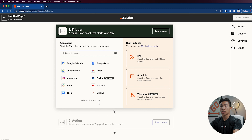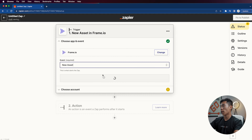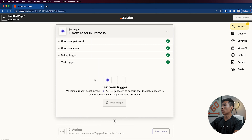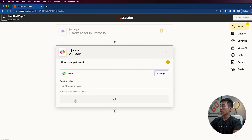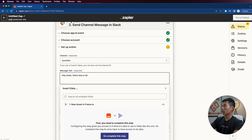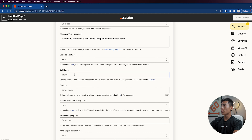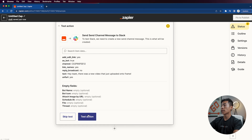Let's say you have a YouTube automation channel and you use Frame and Slack to communicate with your editors and VA. I search up Frame, and Frame.io shows up. I click on that, choose the event 'when a new asset is uploaded,' click continue, choose my account, and set up the trigger — in this case, a team, so I select Charlie's team. Then I skip to the action: I want to send a message to my VA, so I click on Slack, scroll down to 'send a channel message,' click continue, connect the Slack account, and choose a channel — let's say YouTube. For the text, I type 'Hey team, there was a new video that just uploaded onto Frame.' I can send this as a bot, change the bot name, include a link, attach images, and adjust other options.